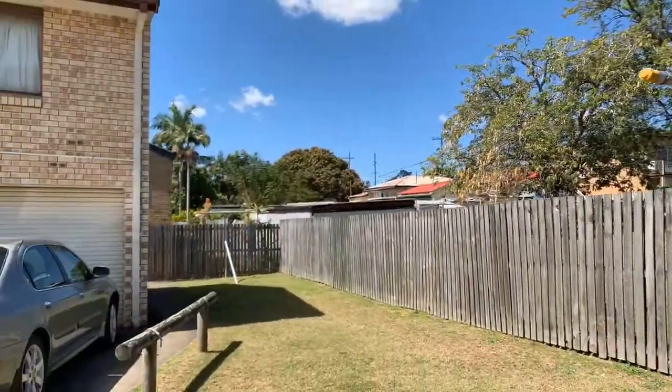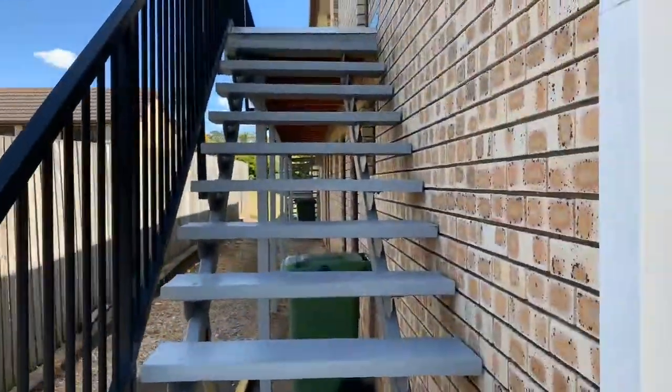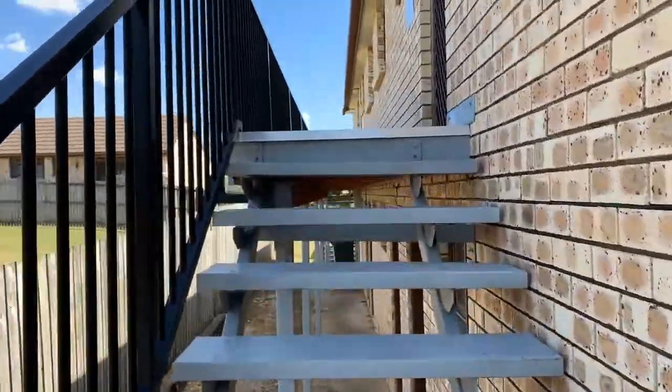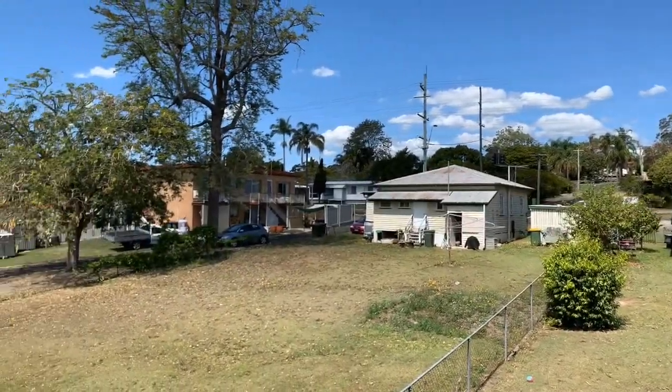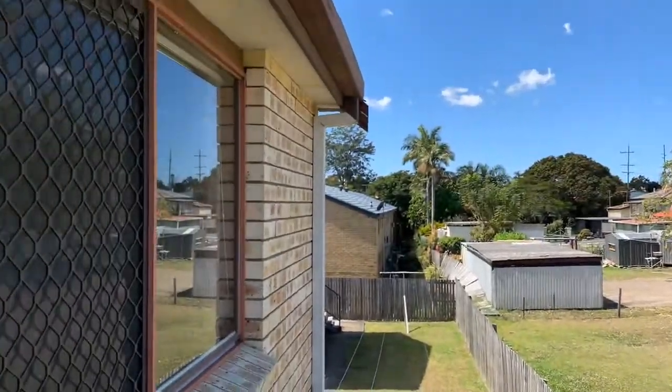To the left there is the clothesline, and as we go up the stairs the main door is to the right. Take a moment to take in the views as we get to the top — the outlook is fantastic.